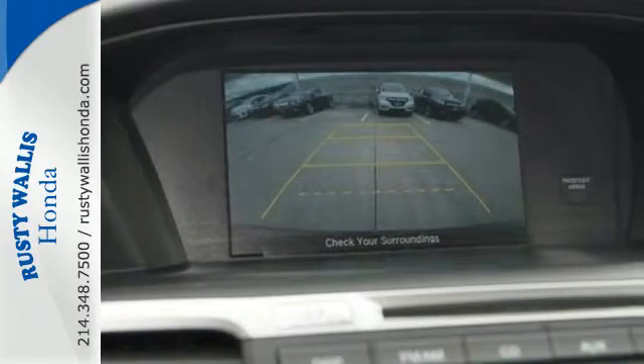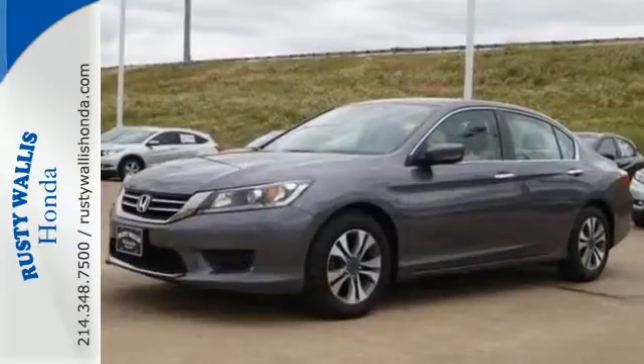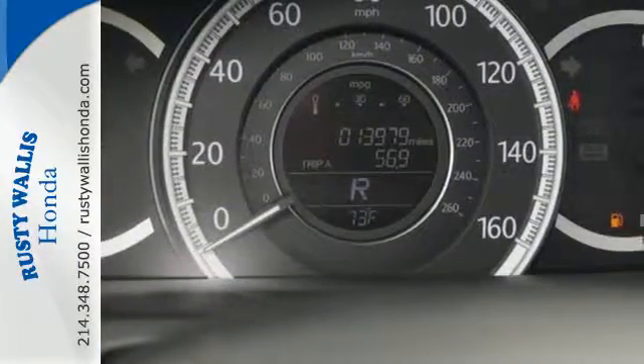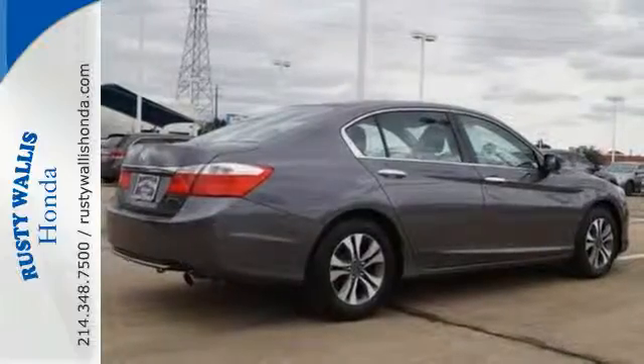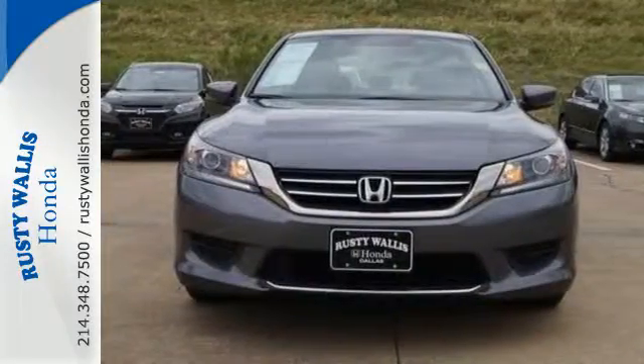This car is packed with safety features to help protect you, including multiple airbags, stability and traction control and anti-lock brakes. It also comes with climate control and parking assist. Enjoy the all-around satisfying performance of this 2013 Accord today!